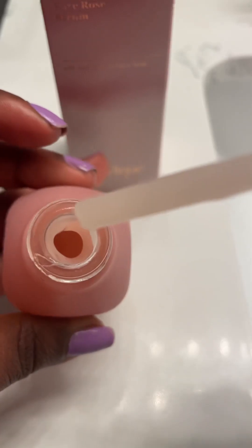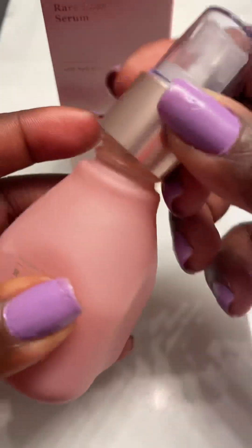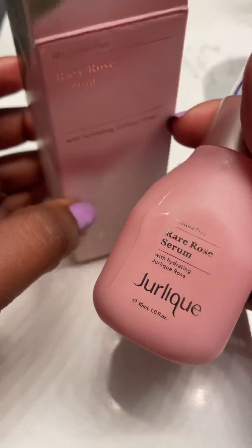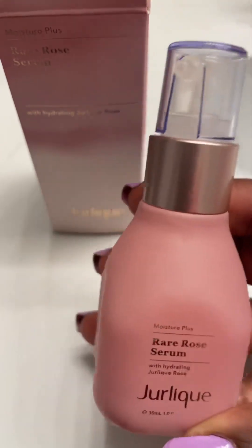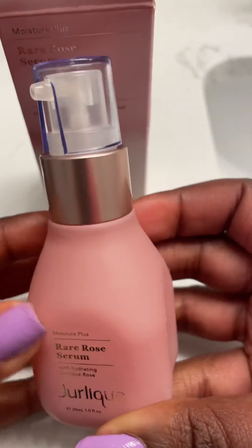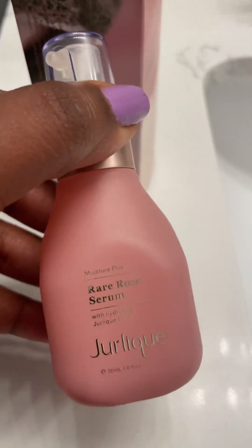Mine is almost finished. I looked up the price of this online because I had received it as a Jurlique giveaway — I won a Jurlique giveaway and received this in there. I was glad to get it free because on their website it's about 60-something dollars.